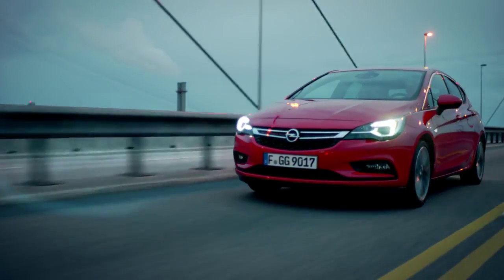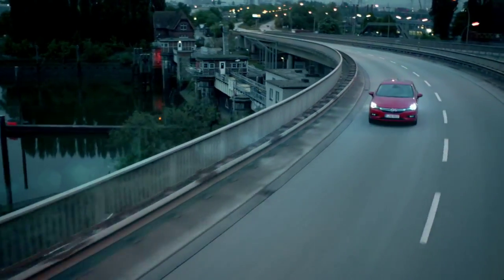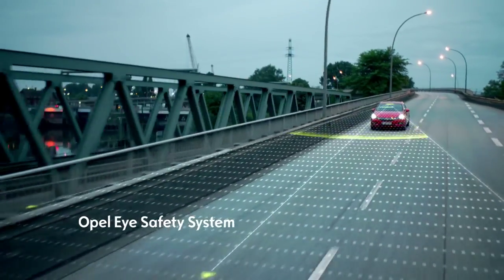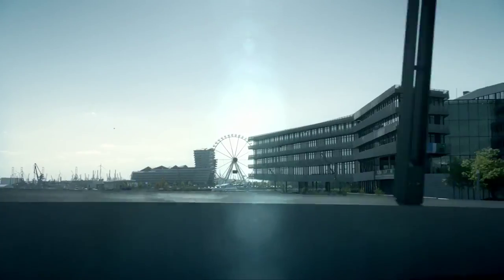80% of all accidents happen for a simple reason – lack of attention. The Opel Eye Safety System pays attention to everything you might miss. It constantly monitors the scene around your car and warns and supports the driver when need be.